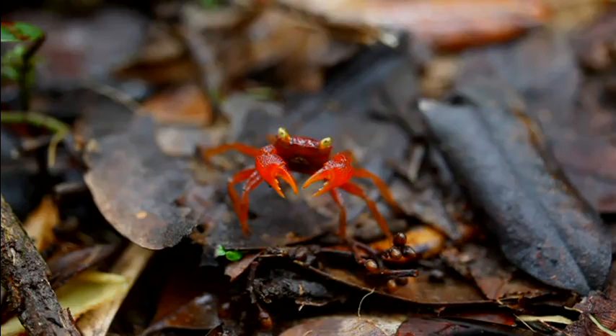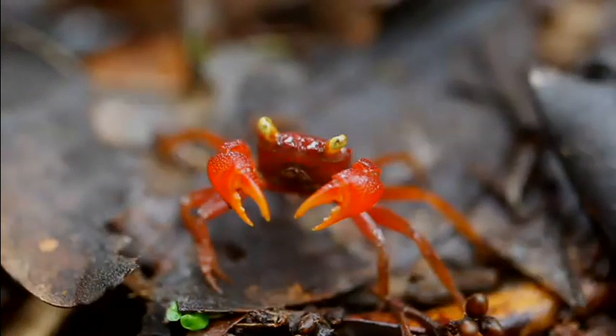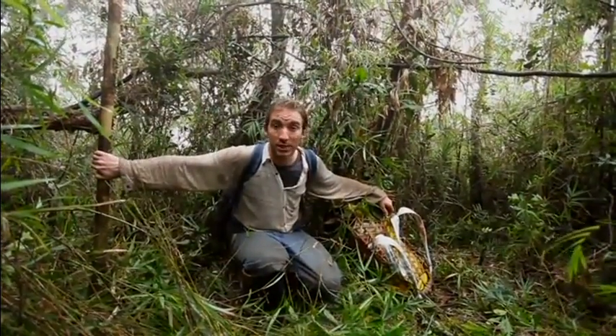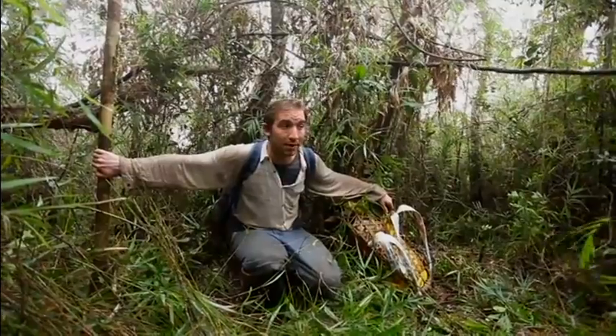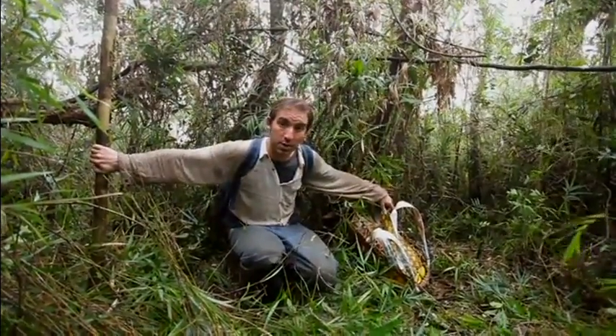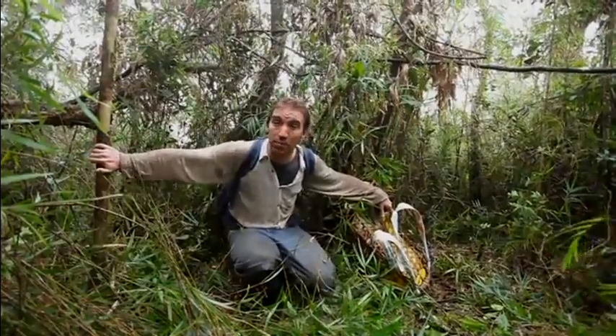We came across these strange bright orange crabs. There have never been any reports to date of these land crabs at such high altitudes. We're really close to the summit now. Our guides are forced to machete a trail right in front of us. At the moment we're clearing a campsite area to put up a base before we try the final assault on this dense, impenetrable bamboo forest.